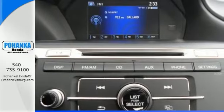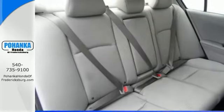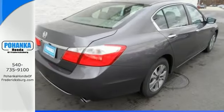It includes a backup camera, CD player, and power windows, locks, and mirrors. It has all the right ingredients.